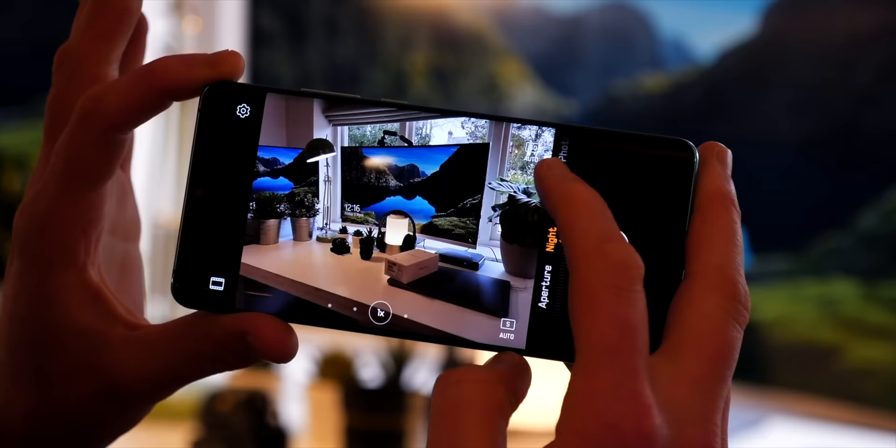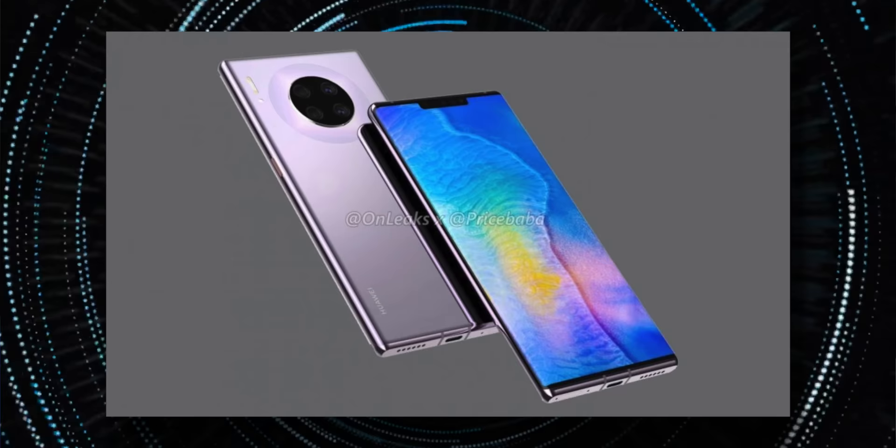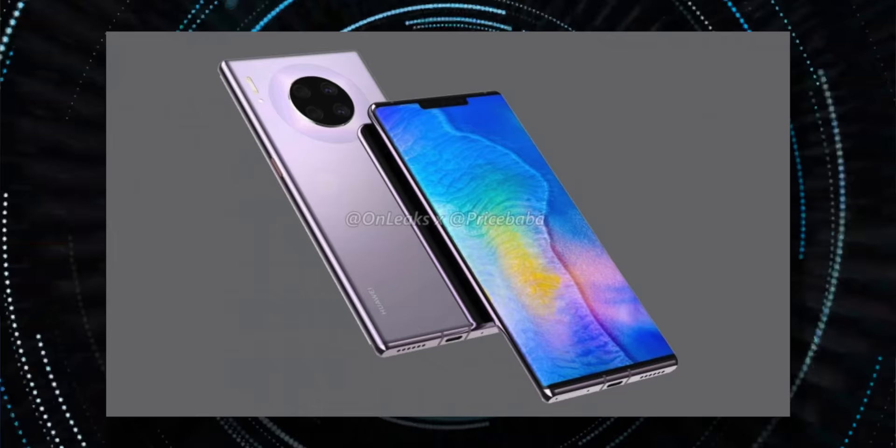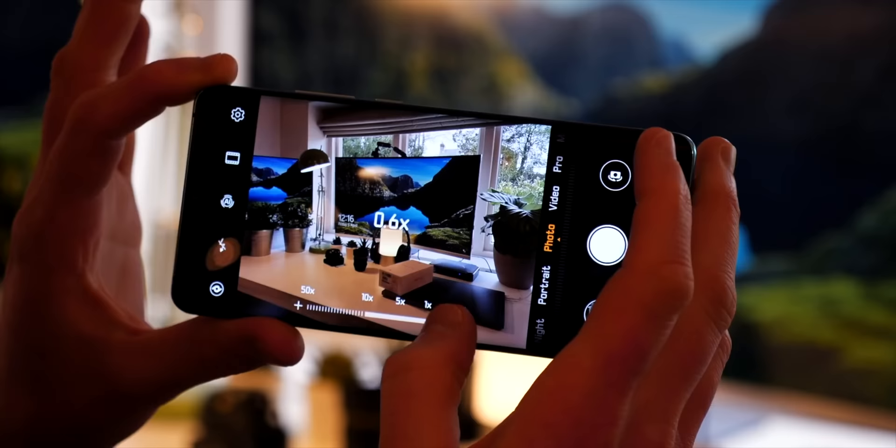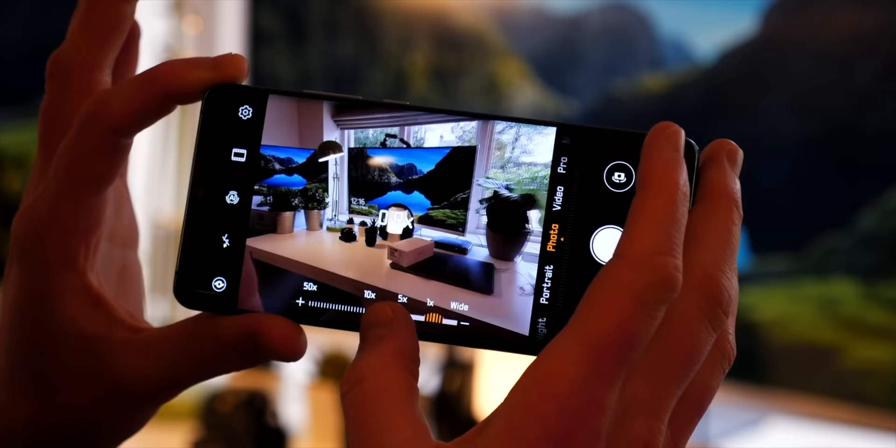Huawei have been famed for having really great cameras on their smartphones, not only with the Mate 20 Pro but also with the P30 Pro. We're due to see a quad camera setup on the Mate 30 Pro: a primary 40 megapixel lens, a 40 megapixel ultra-wide angle lens, and an 8 megapixel telephoto lens which will push the boundaries on optical zoom. The fourth sensor will be a time-of-flight sensor, good for depth perception and portrait mode.